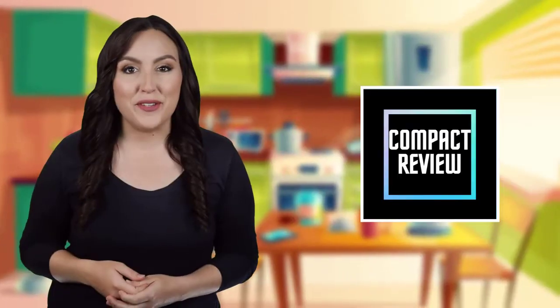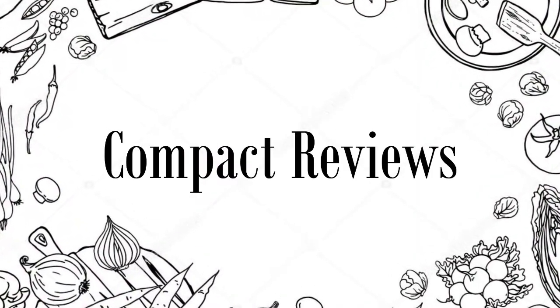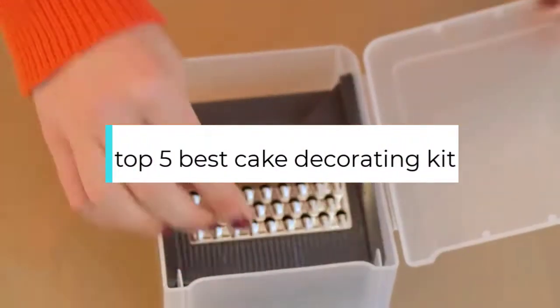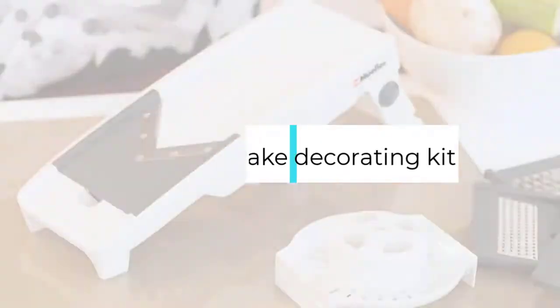If you are new here, welcome. You are watching Compact Reviews. We aim to update on the latest and best everything that has to do with cooking and the kitchen. We test them out in real life so you know what they're like even before buying them. For someone who loves cooking, nothing could be better than Compact Reviews. In this video, we will discuss the top 5 best manual vegetable choppers. So let's get started.